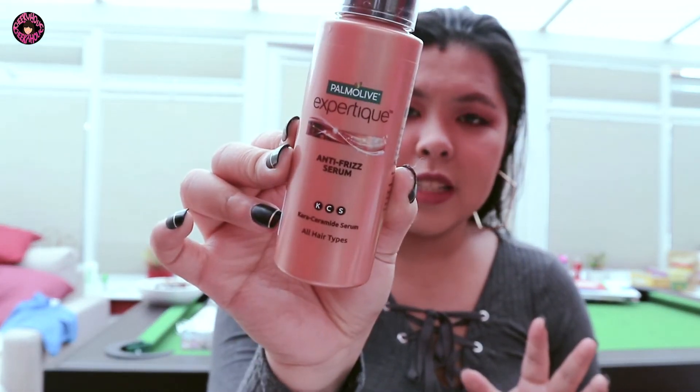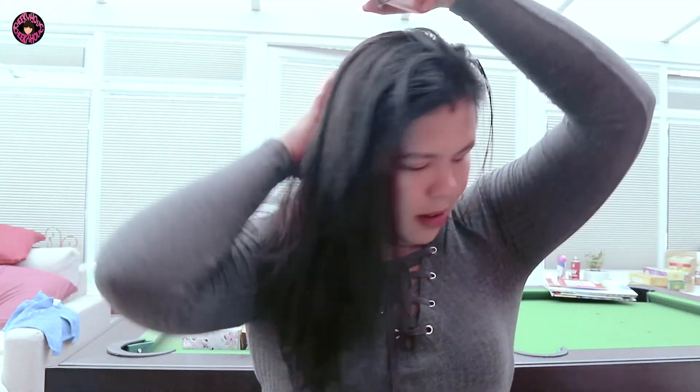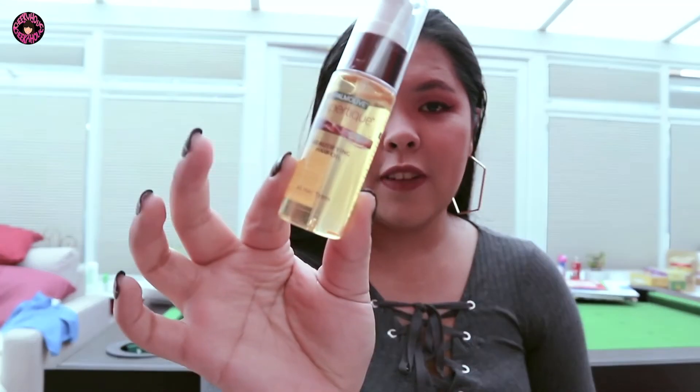We're almost done — I'm just going to put on some lashes, but first I'll spray. I'm going to brush my hair while we wait for the face to set. For hair products, I've been using the Palmolive Expert Teak. I also used the shampoo and conditioner from the whole collection but didn't bring it. So here is the Palmolive Expert Teak Antifreeze Serum — I'm just going to spray it all over my hair, it makes my hair so smooth. And last but not least, I also use the Palmolive Expert Teak Beautifying Hair Oil.